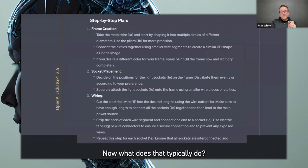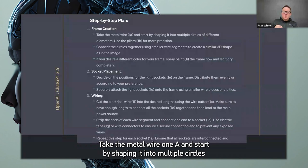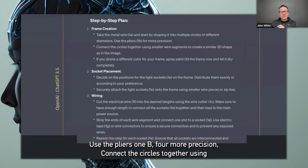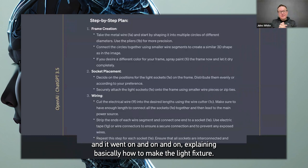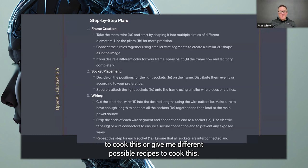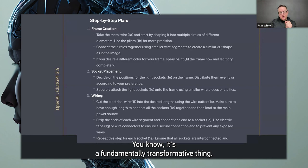ChatGPT gave me a very long set of instructions to build the fixture, including all of the materials. Here's a little excerpt: take the metal wire 1A and start by shaping it into multiple circles of different diameters. Use the pliers 1B for more precision. Connect the circles together using small wire segments to create a similar 3D shape as in the image. And it went on and on explaining how to make the light fixture. You could also snap a picture of what you're eating and say, give me a recipe to cook this. It's a fundamentally transformative thing — that level of sophistication in computer vision is difficult, if not impossible, to achieve with any other technique.